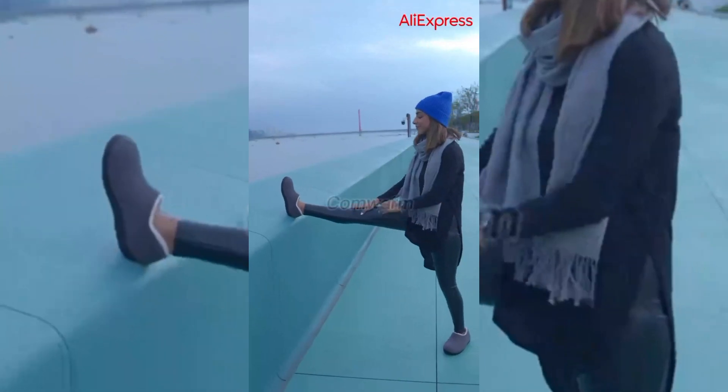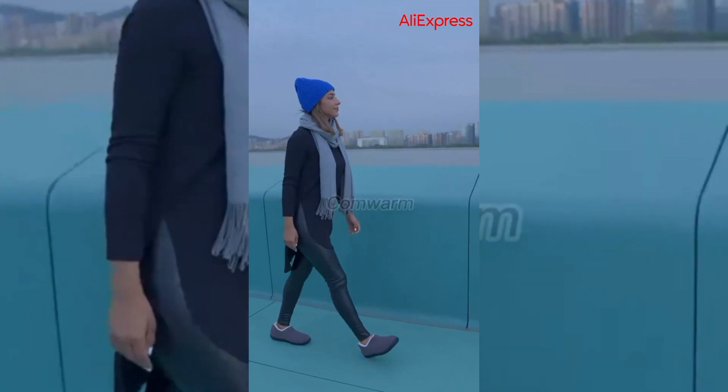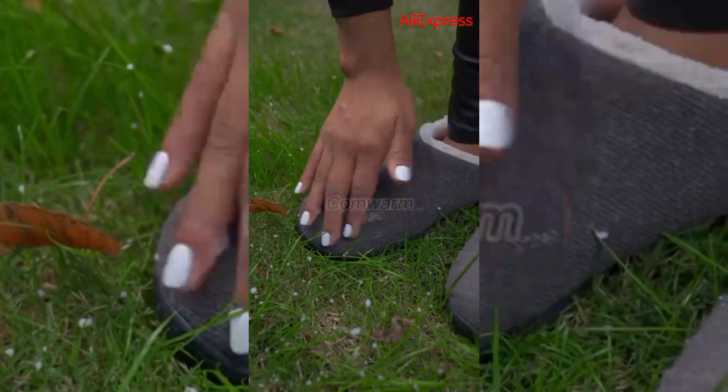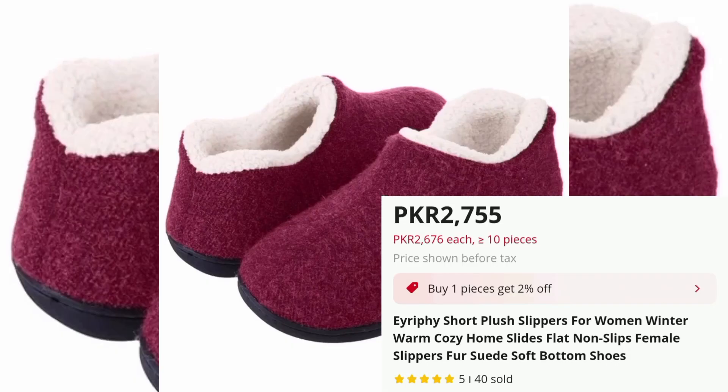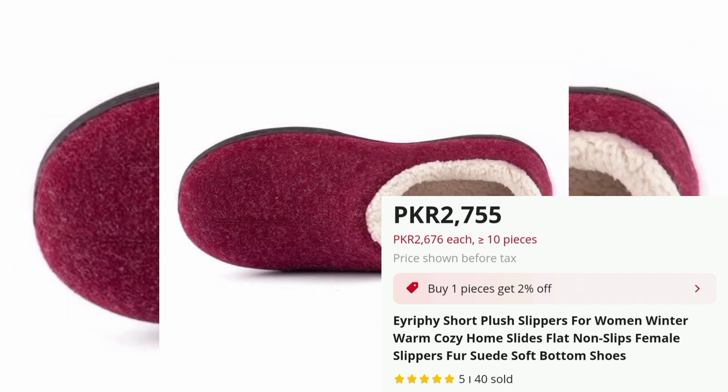E-Riffy Short Plush Slippers for Women, Price PKR 2755. Crafted from luxurious short plush fabric, these slippers are the perfect choice for chilly mornings and nights. The flat sole design ensures a comfortable fit.